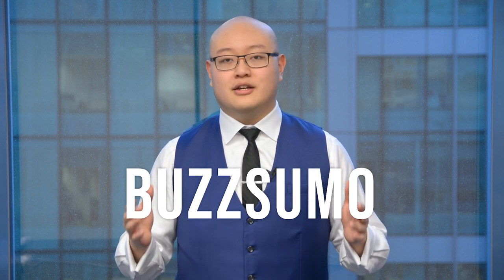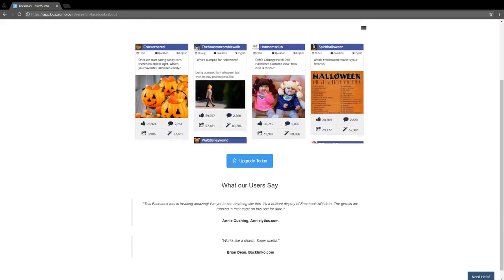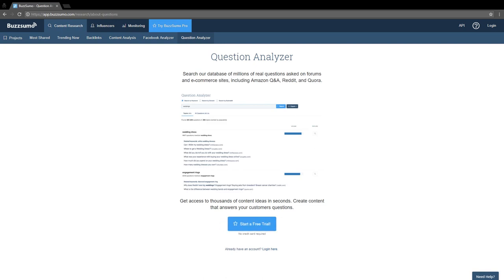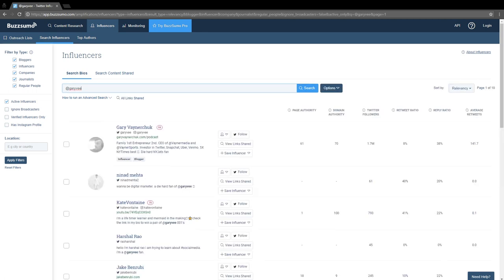Buzzsumo is the tool you can use to search the top keywords, top topics, and top content that's performing really well right now based on Google and social media. Once you know these things — let's say a piece of content has high rankings and is going viral because it's being shared so much — you're able to see that content and build upon it. You can find the top topics and keywords and what type of content to create for your business.